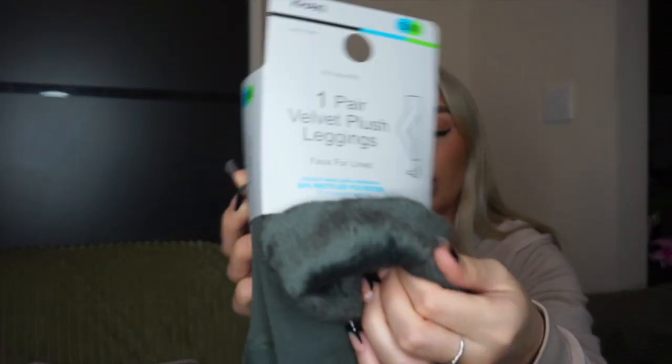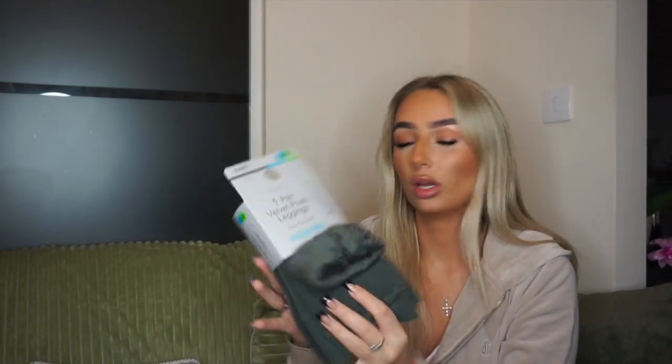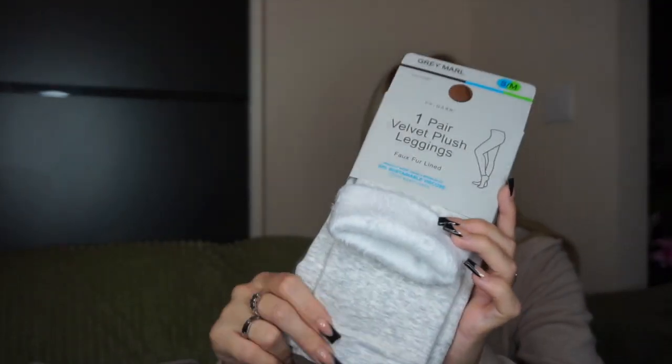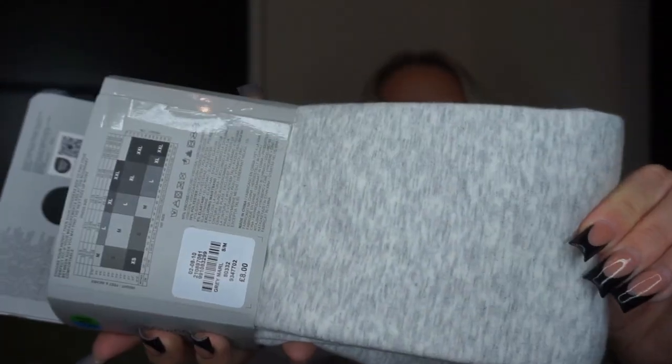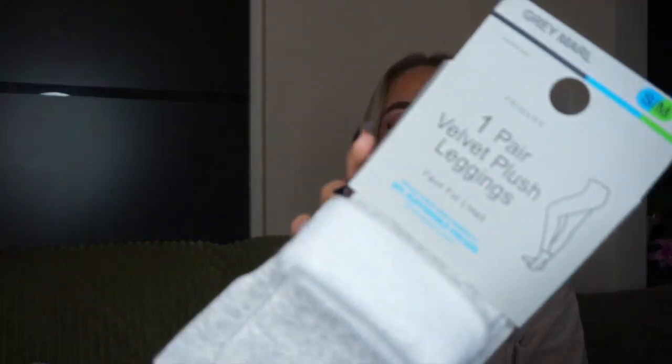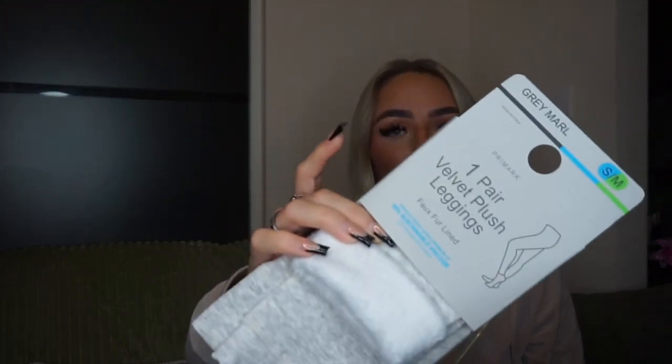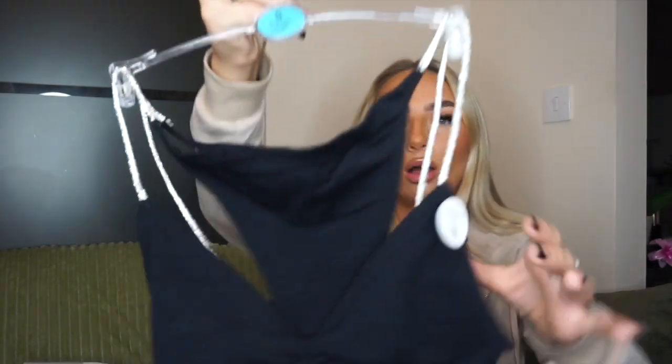They're fluffy on the inside to keep you warm. I got them in green, and then because I liked them — I had them last year in black — I went back and got them in gray as well. It's a lovely light gray color. They look like a massive cozy hoodie, great with Uggs or runners and socks — just cozy vibes. These were £8, which is £1 more than the green. I think it's just because it's this gray marl.